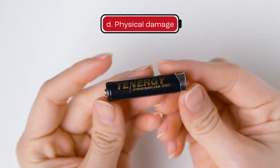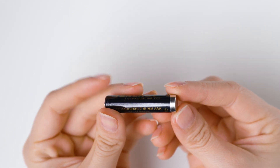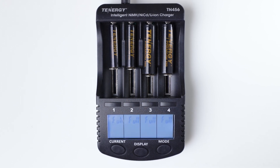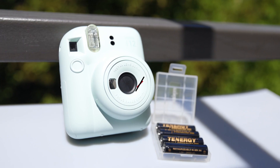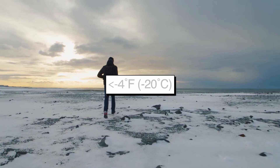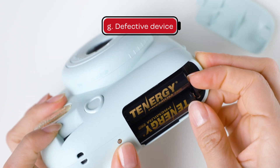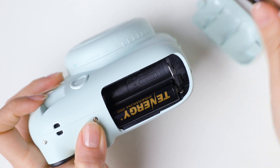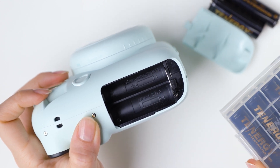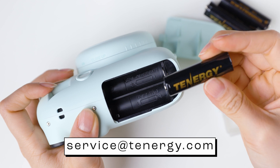Physical damage to batteries, such as peeling PVC, bending, exposure to water or other liquids, and dents or cracks can significantly impact a battery's ability to hold a charge. Your batteries could also be overcharged — if you leave your batteries in the charger for too long, it can cause them to overcharge and lose their ability to hold a charge. Extreme temperatures above 122 degrees Fahrenheit or below minus 4 degrees Fahrenheit can also cause batteries to lose their ability to hold a charge. In some cases, the device itself may cause the battery to drain quickly — try swapping the batteries with new ones to check. If none of the above reasons apply, feel free to contact us at service@tenergy.com with any questions.